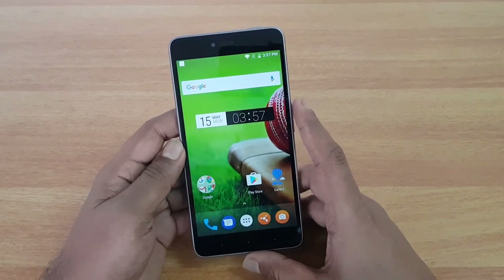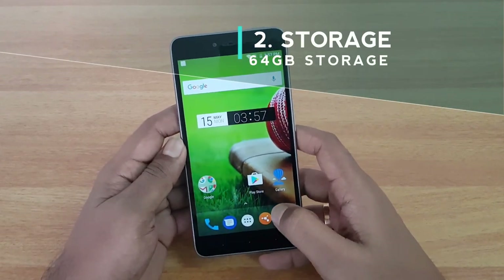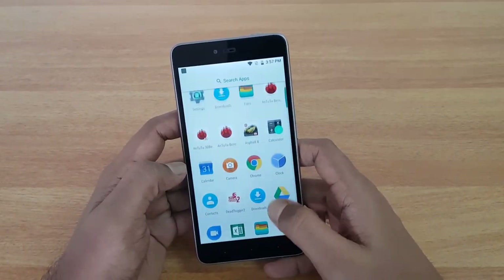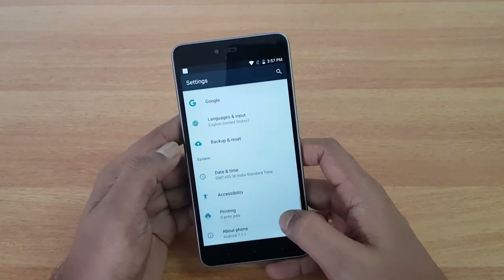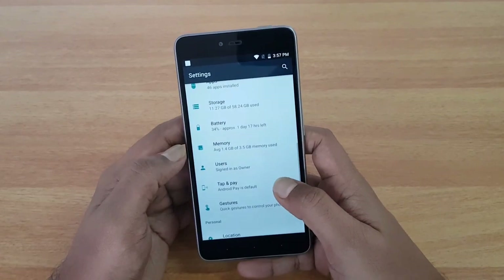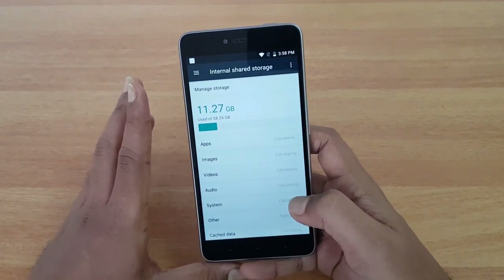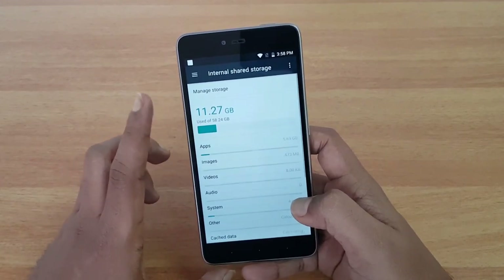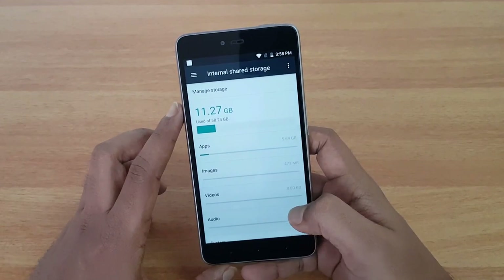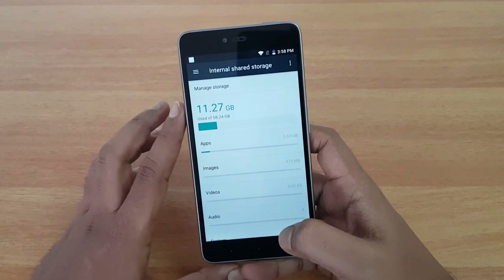Reason number two is the availability of the 64GB storage variant. Not too many phones offer 64GB storage — a couple of phones including the Redmi Note 4 and Honor 6X offer 64GB storage in this price segment, and this device also comes with it. It's priced competitively at 13,999 for the 64GB variant, and the availability of both 32GB and 64GB storage makes it a great device if you're looking for higher storage.